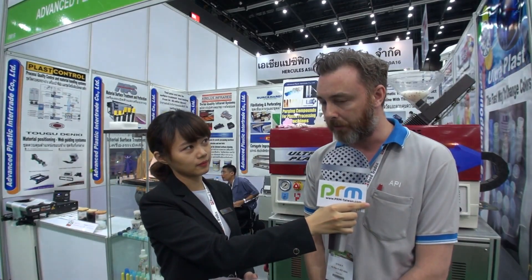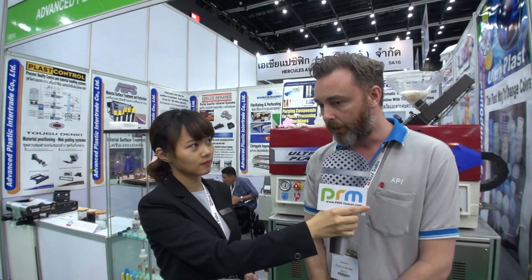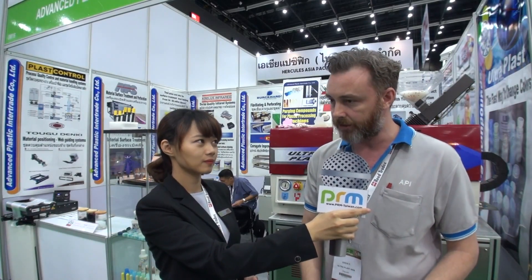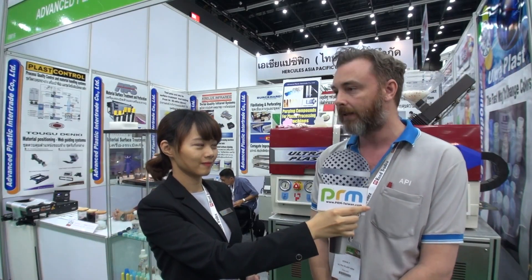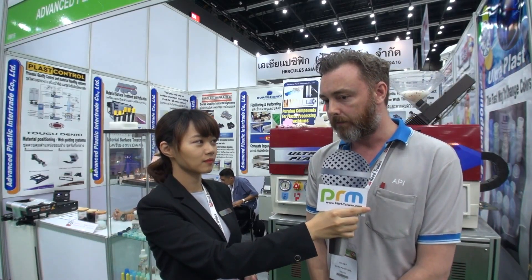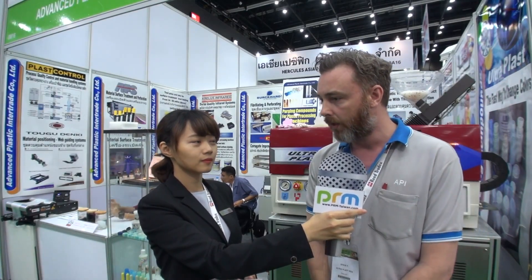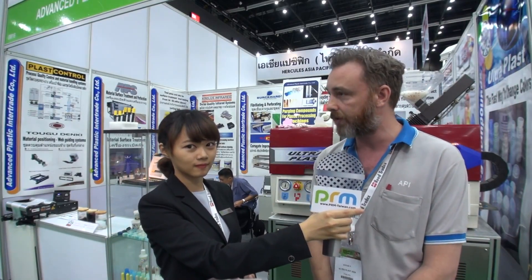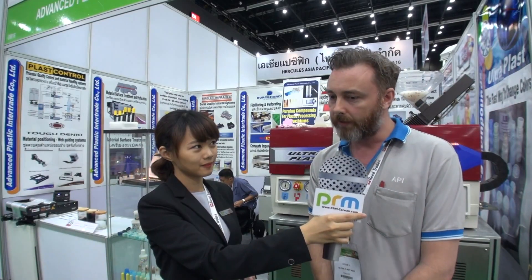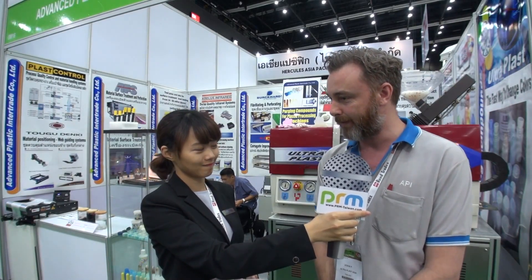I think we are like a one-stop shop for the flexible packaging industry. We don't provide full machinery as such, but we provide components that customers can install on their machines to improve their productivity and reduce waste. We're also different in that we're very customer service orientated — customers can give us a call and we try to solve problems over the phone. If not, we visit the customer and try to do it at the plant. This is a reputation we have achieved: very good customer service and high quality products.